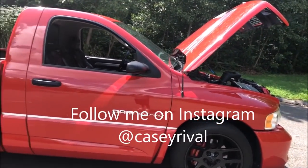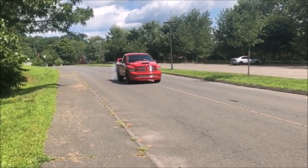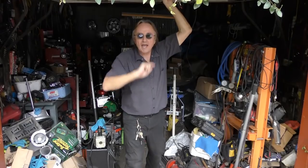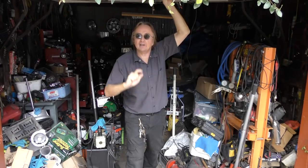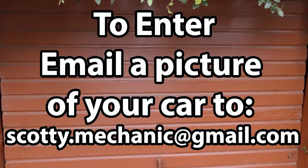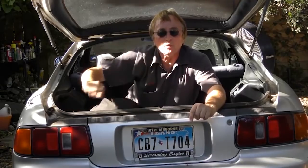If you want to see any more pictures or ask me questions about it, feel free to follow me on Instagram at Casey Rival. That was this week's video, and remember, to have your car video highlighted here on my channel, check this out! If you never want to miss another one of my new car repair videos, remember to ring that bell!